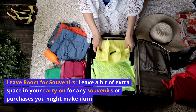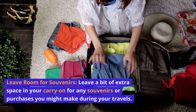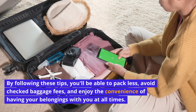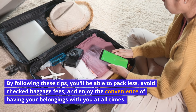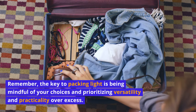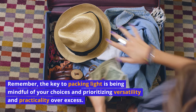Leave room for souvenirs. Leave a bit of extra space in your carry-on for any souvenirs or purchases you might make during your travels. By following these tips, you'll be able to pack less, avoid checked baggage fees, and enjoy the convenience of having your belongings with you at all times. Remember, the key to packing light is being mindful of your choices and prioritizing versatility and practicality over excess.